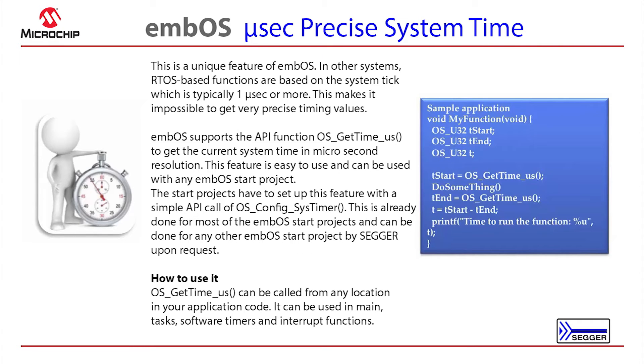Another unique feature of MBOS is microsecond precise system time. Typically, RTOS-based time functions are based on the system tick, which is typically one millisecond or more, making it impossible to get very precise timing values. This feature was actually developed by necessity from SEGGER, as it was used in the application requirement for our J-Link debug probes. This can be easily added to any MBOS start project.